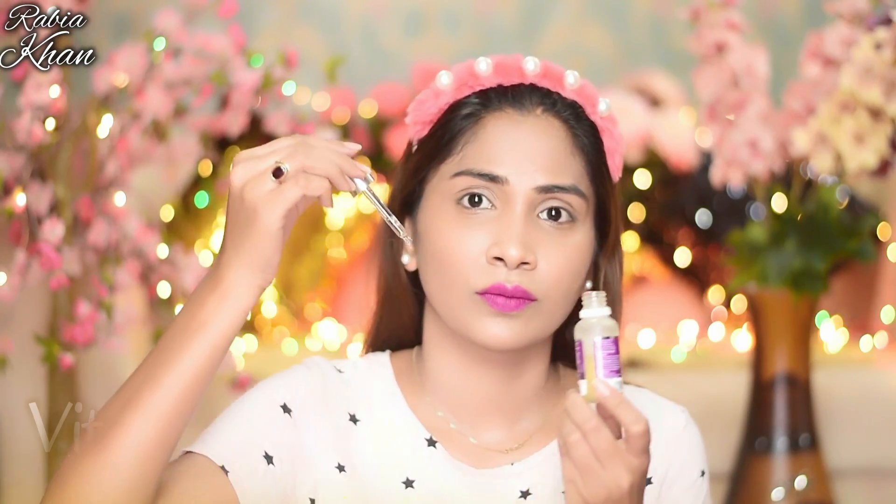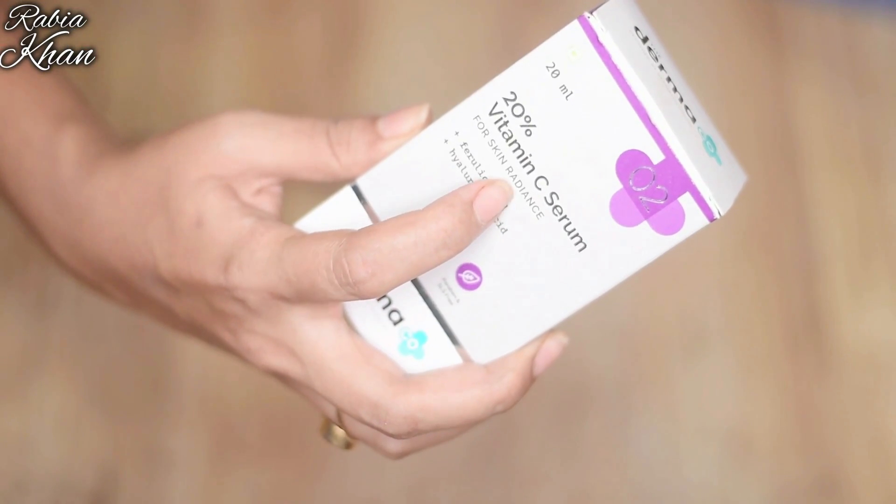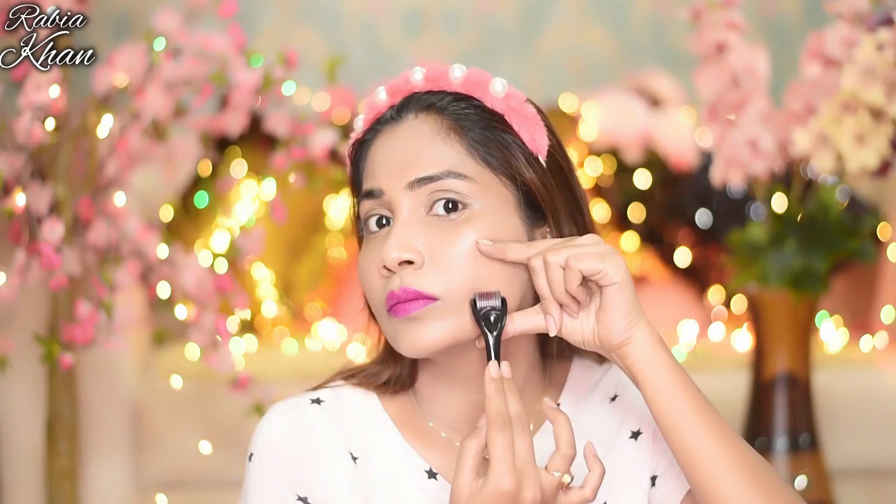After that, you must apply a serum — this is very important. If you have scars, it is compulsory. Use a serum like Vitamin C or hyaluronic acid serum. These two serums will boost your collagen production and make your treatment more effective.